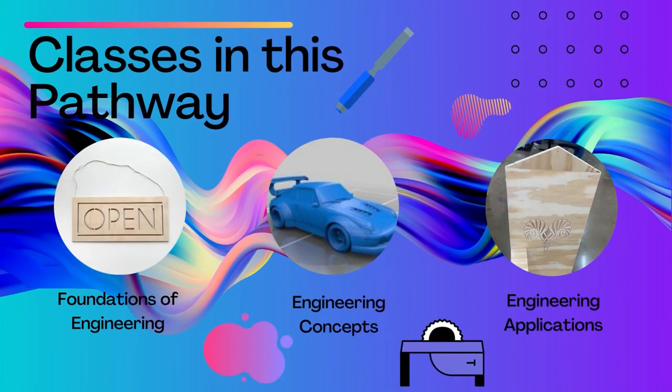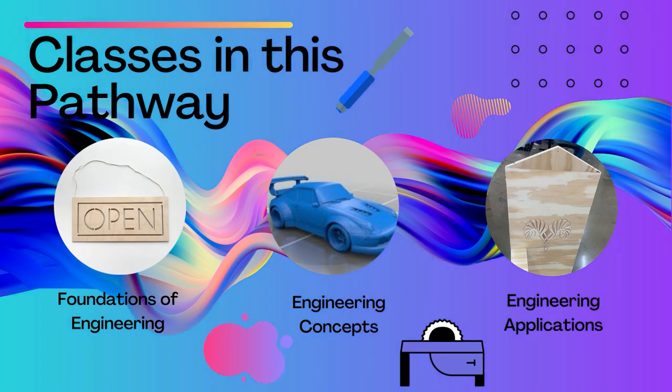The Engineering Pathway offers three different classes. They are Foundations of Engineering, Engineering Concepts, and finally Engineering Applications.